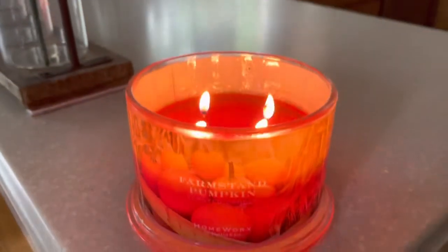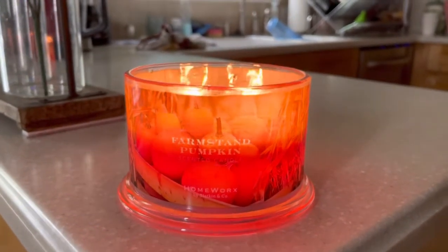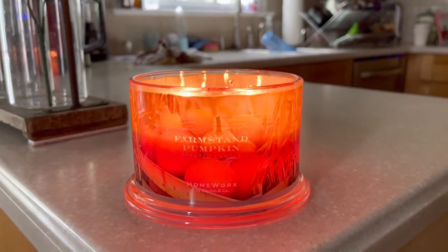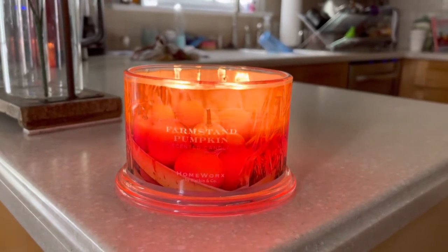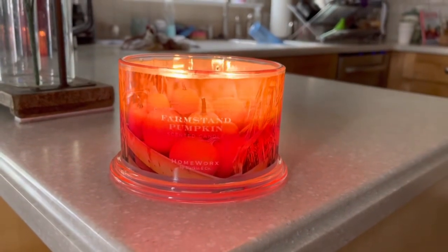That is just my thoughts. If you guys have burnt this candle or have it and are waiting to burn it, let me know your thoughts on the burn or the scent down in the comments below. Like the video if you enjoyed and comment with any thoughts or questions. Subscribe and I will see you guys next time.